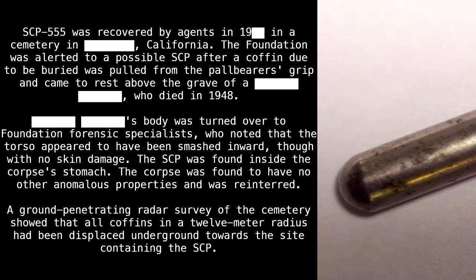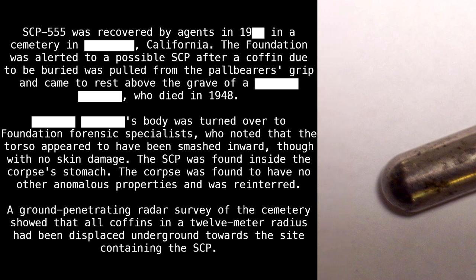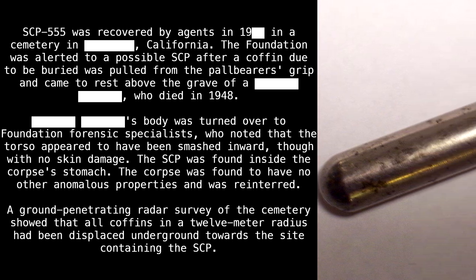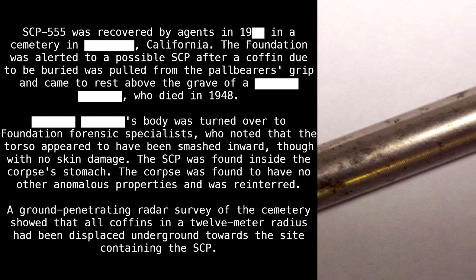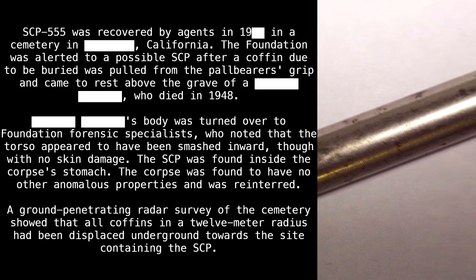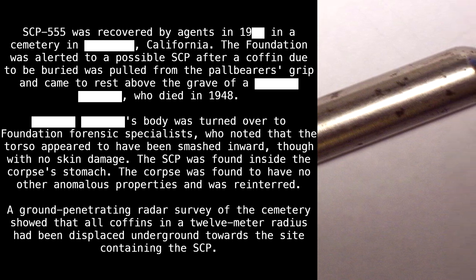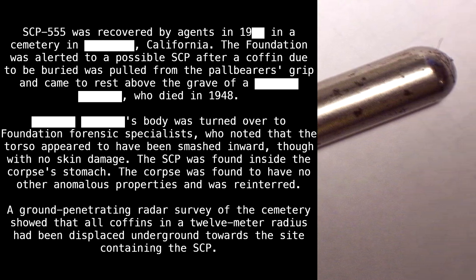The SCP was found inside the corpse's stomach. The corpse was found to have no other anomalous properties and was reinterred. A ground-penetrating radar survey of the cemetery showed that all coffins in a 12 meter radius had been displaced underground towards the site containing the SCP.